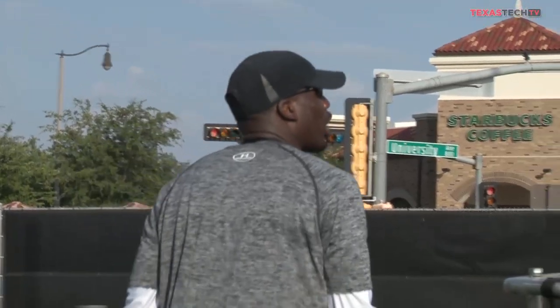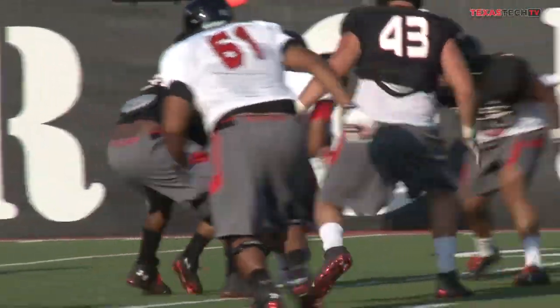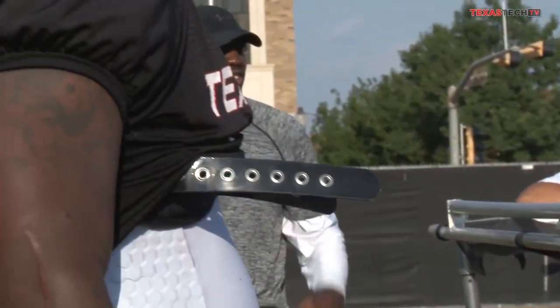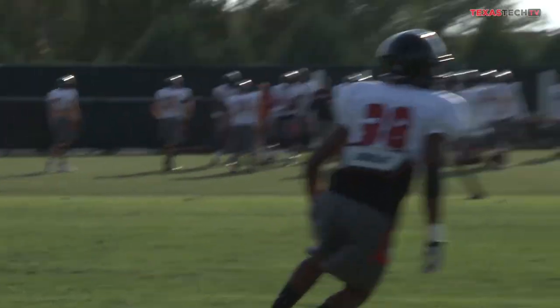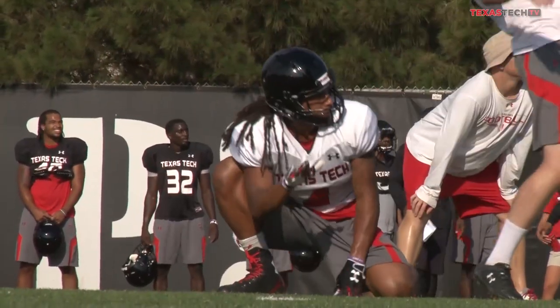I think it's an evaluation of where you are so far in camp, how well the guys have picked up the system — after all summer, they probably should have a really good grasp. But it also shows you the areas where you've got to improve and get better. As a coach, you kind of see how they react to a little adversity, how they respond when things happen. Getting our hands on first with all the freshmen and transfers we got in here, just being able to see how they responded in those situations — that's huge for the coaching staff.